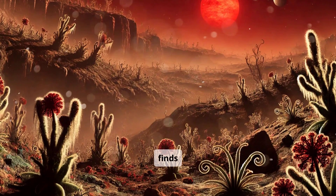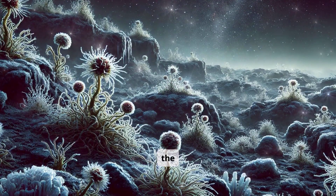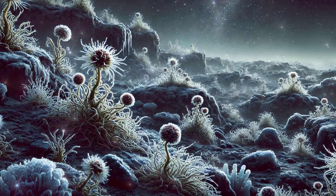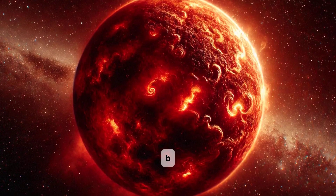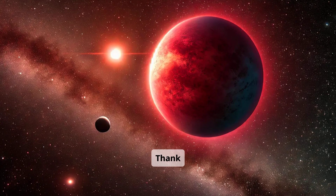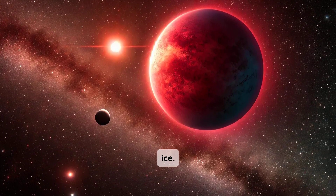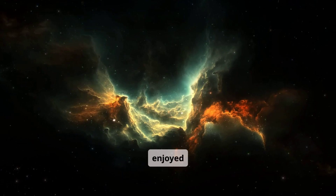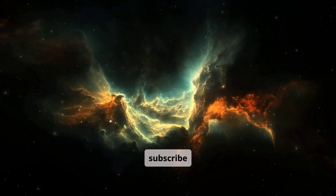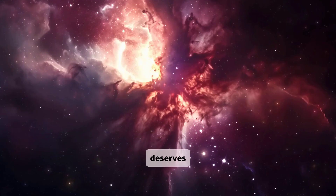Wherever life takes root, it finds a path, no matter how extreme the conditions. They push the limits of survival, thriving where few dare to tread. Our exploration of Proxima b ends here, but many more wonders remain among the stars. Thank you for joining this journey into the depths of a world suspended between fire and ice. If you enjoyed this voyage, leave a like, share the mystery, and subscribe for more expeditions into the unknown. And if you know a world that deserves to be discovered, let me know in the comments.